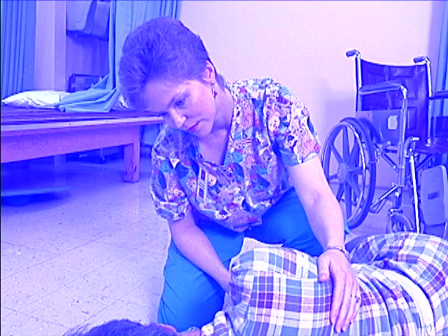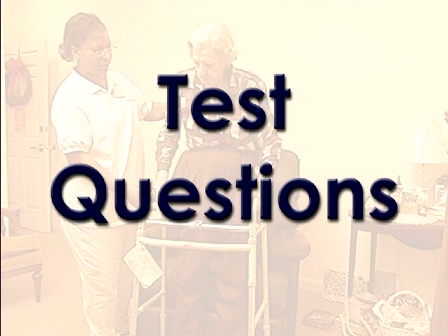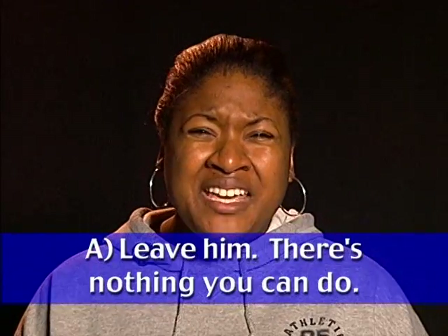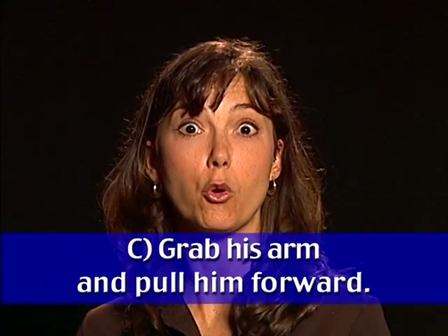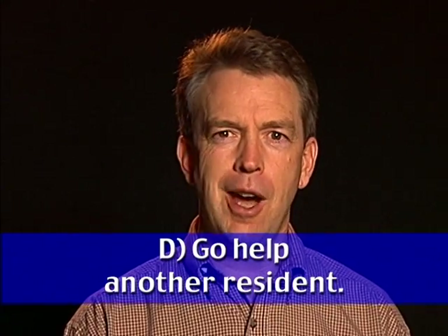Quiz: Mr. Smith has Alzheimer's disease. He tells you he is uncomfortable in his chair — his blanket is knotted up underneath him, and he weighs 300 pounds. What can you do? Options: leave him — there's nothing you can do; ask a co-worker to help you move Mr. Smith; grab his arm and pull him forward while pulling out the blanket; or go help another resident who's not too big for you.